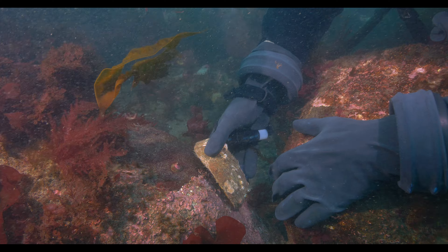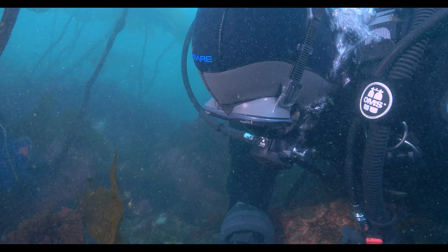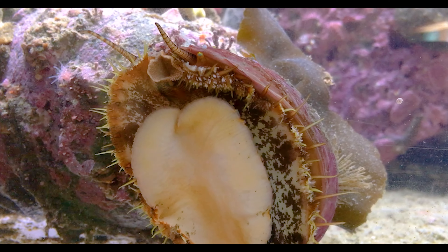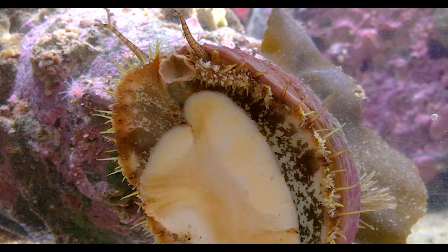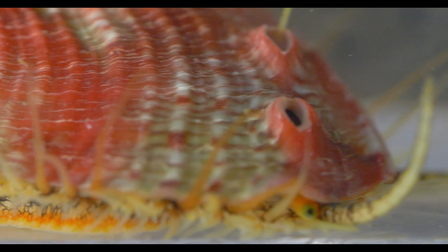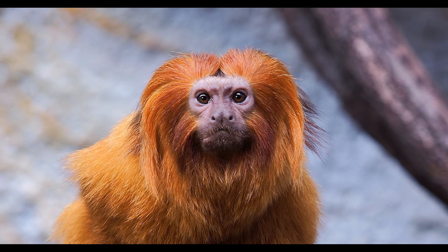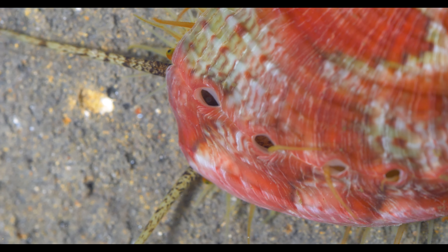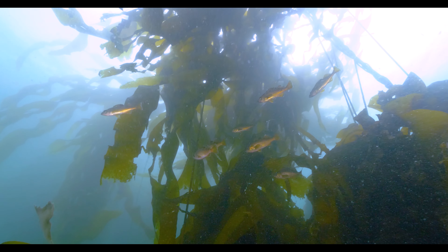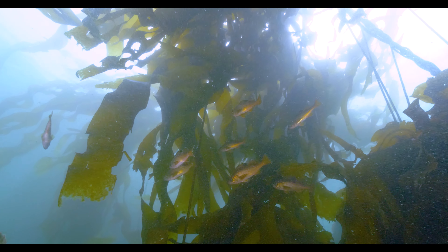The only chance to resurrect our local abalone comes down to conservation aquaculture — mating wild-born Pintos in tanks and releasing the young into the sea. This is the type of captive breeding program that saved the California condor and Brazilian golden lion tamarin. It's one of the ecologist's last resorts, but algae grazers like abalone are ecosystem engineers, important links in keeping the Salish Sea's critical kelp forests healthy — so they're worth the effort.